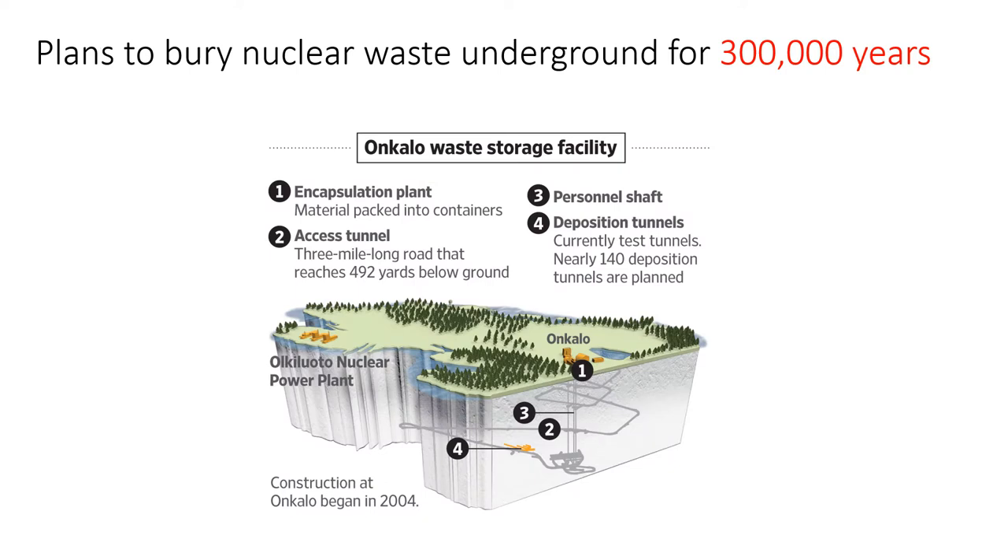The long-term plan has always been to eventually store the waste underground when it has lost enough of its radioactivity, but it must then be kept isolated from the environment for several hundred thousand years before it's completely safe. There is some doubt about whether this can be done reliably. There are currently various plans for underground storage facilities, such as this one shown here in Finland, but so far no waste has actually been stored like this. It doesn't look like a great solution.